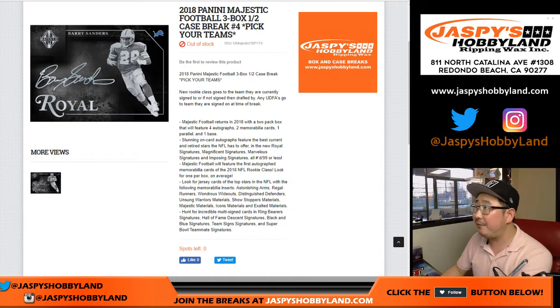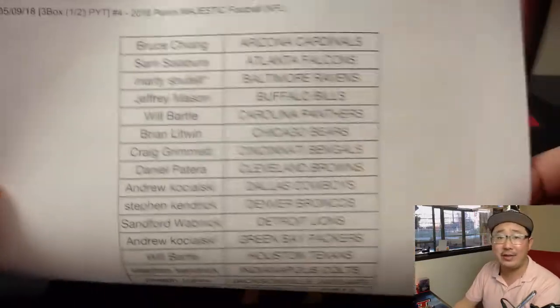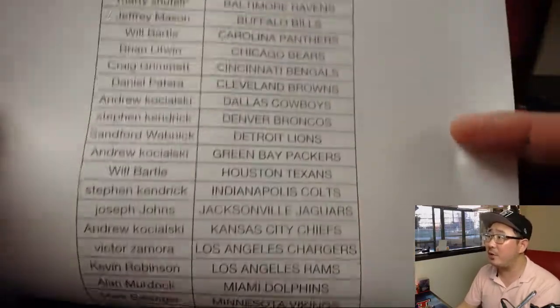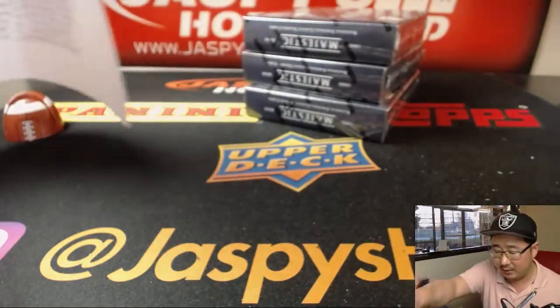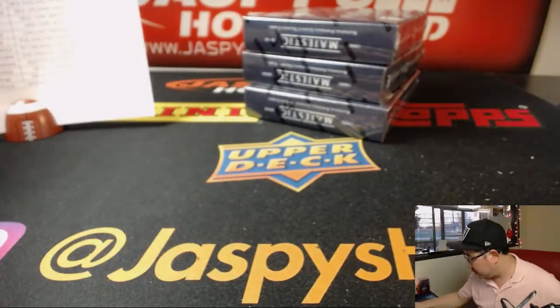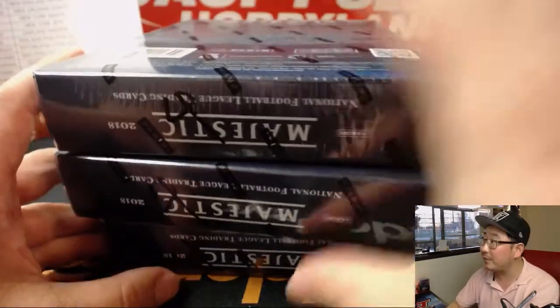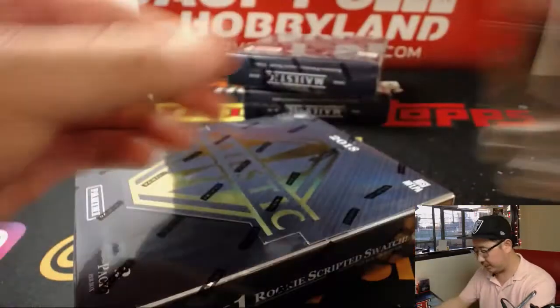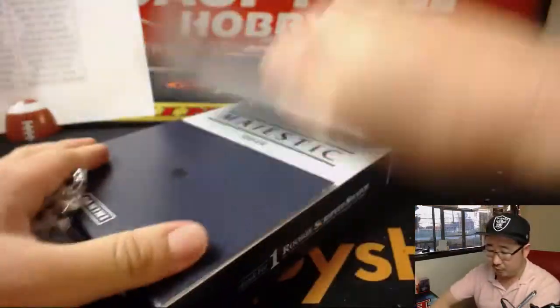Good evening everybody. Second half of 2018 Panini Majestic Football, three box half case break number four, pick your team number four from jazzbizhobbyland.com. On the 9th of May, Marty with that last spot mojo star — thanks very much Marty and thanks everybody for getting into the action. I'm pulling some solid stuff out of here. So here is four, so you know they're all from the same case. Pick your team four — good luck everybody.